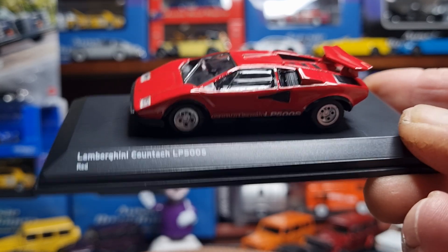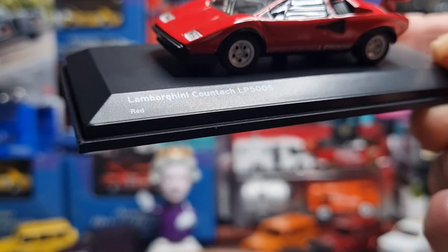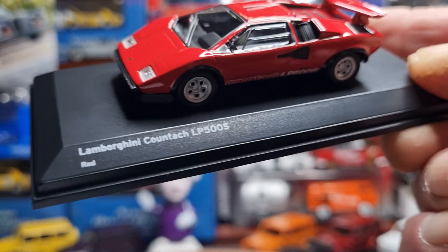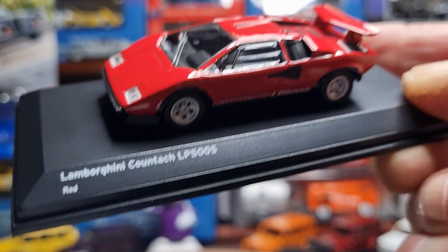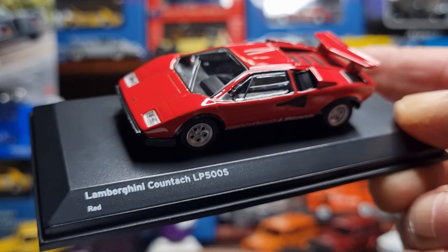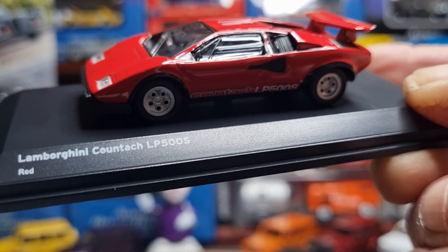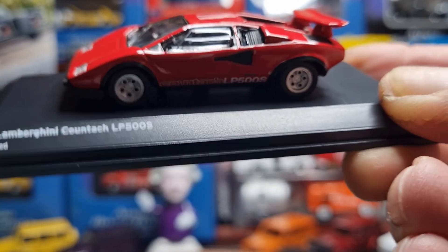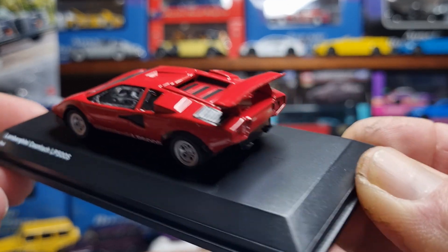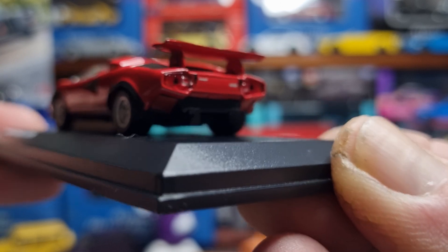The Countach LP 500 S was produced from 1982 to 1985 and only 323 units were made. This one features a 5-litre V12 engine which generated 375 brake horsepower. She'd do nought to 60 in around 5.6 seconds and had a top speed of 186 miles per hour — pretty fast back in the day.